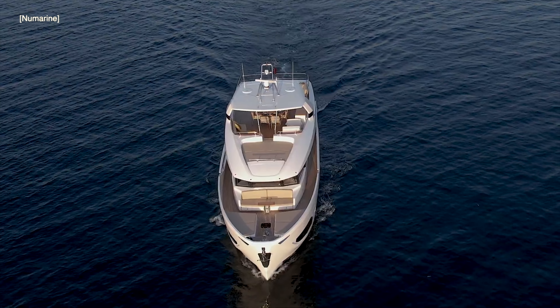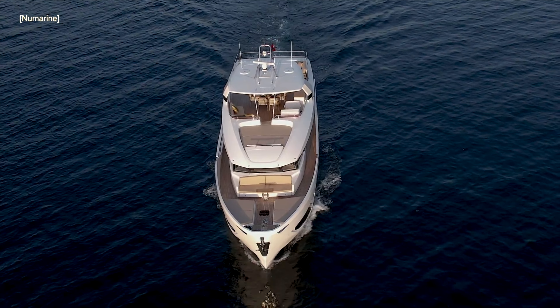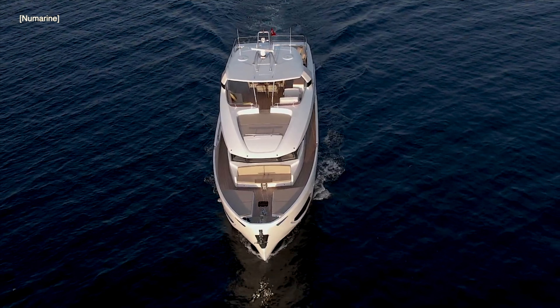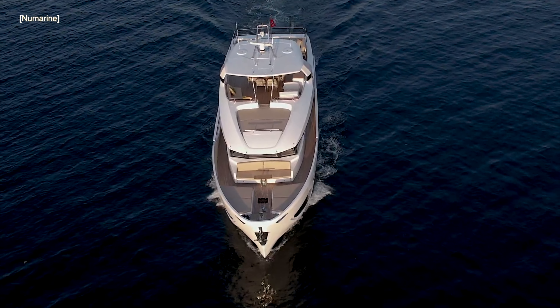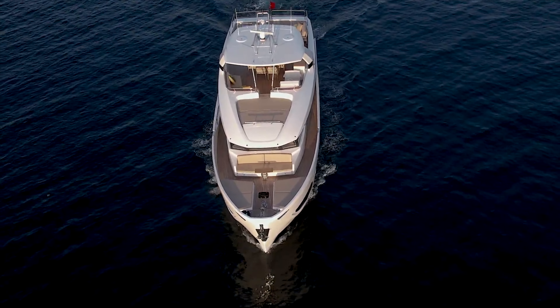The 22xp has all of the same features as the 26xp but inside a 22 meter hull. The 22xp's interior is the most voluminous for a 70 foot motor yacht, and she has been described as a compact Explorer Yacht that can take owners anywhere.